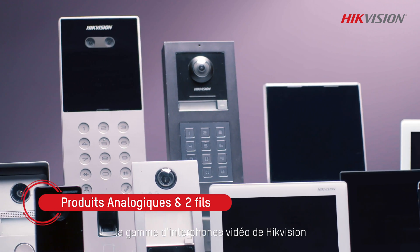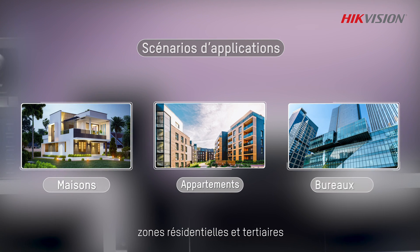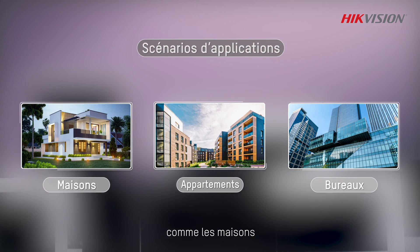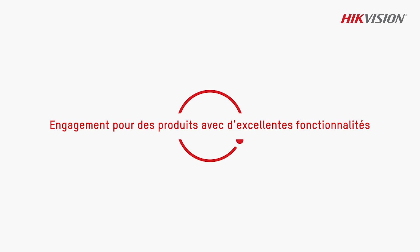HydeVision's video intercom line offers a comprehensive range of hardware, bringing convenience and security to various residential and commercial areas like villas, apartments, and offices. We are dedicated to creating products with excellent functionality.